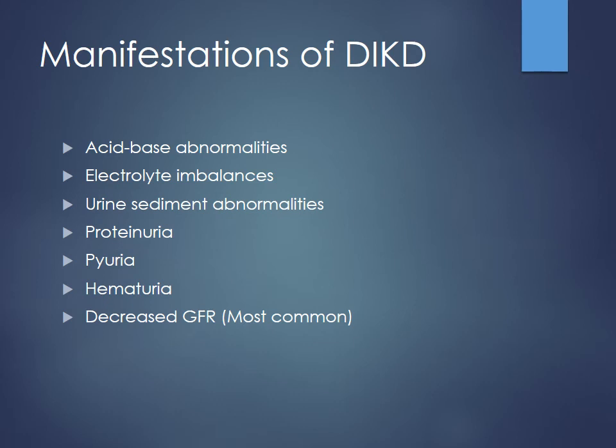Serum creatinine has to get up to its new steady state, so it takes a few days. Urine output is instantaneous — if it starts to diminish pretty dramatically, something is going on and then serum creatinine will catch up and GFR will go down within a few days. Normal adult urine output is between 0.5 to 1 mL per kg per hour; for kids, at least 1 mL per kg per hour. Those are the minimums we like to keep.